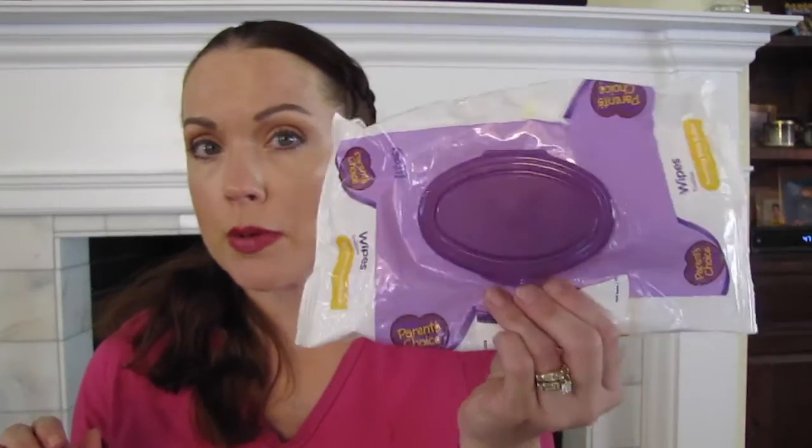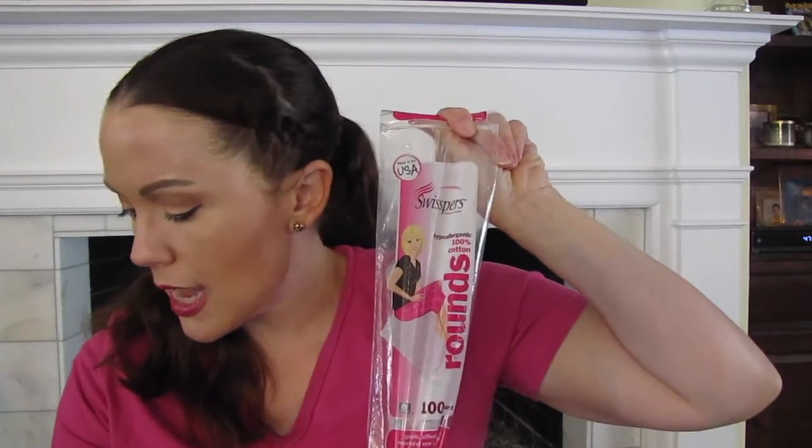I went through a Walmart Parent's Choice baby wipes — my baby is nine, so I don't need these for a baby. But I realized why spend money on beauty wipes when cheap baby wipes do the same thing? They take makeup off my hands just as well and they're only a dollar. I also went through Swispers cotton rounds. I didn't realize how much I liked them until I didn't have them — I prefer them over the White Cloud cotton squares, so I'll repurchase.